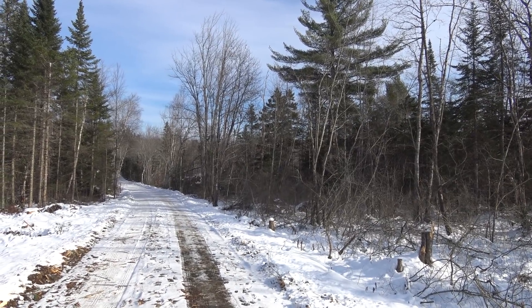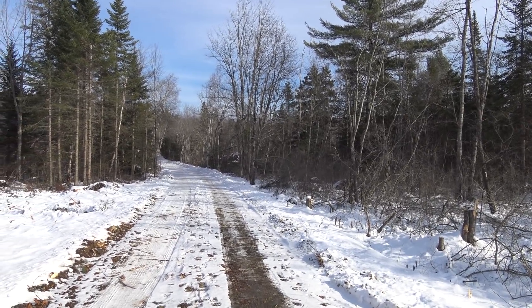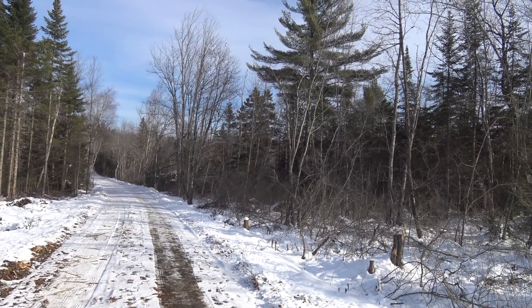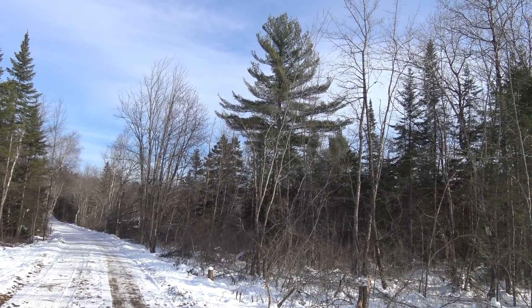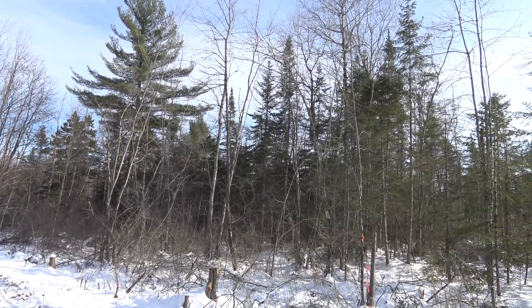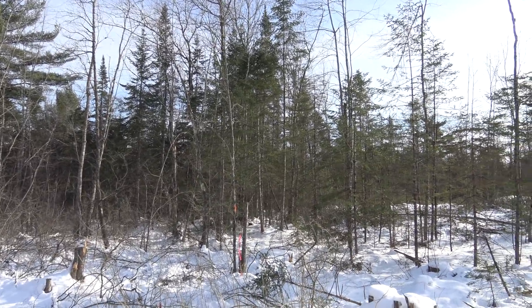Alright, so here we are out in the woods of Maine. This is a little dirt road off in the woods behind my parents' house, and these are the woods that I remember — big, tall pine trees. We've got some wetlands and a whole bunch of different trees mixed together. Nothing too remarkable, but it is what I remember.